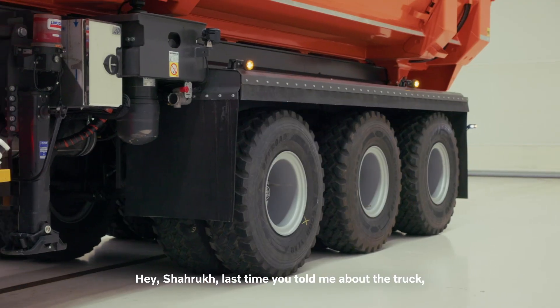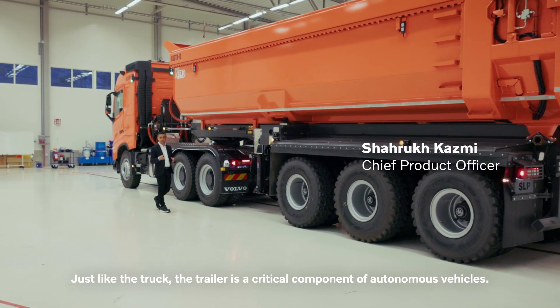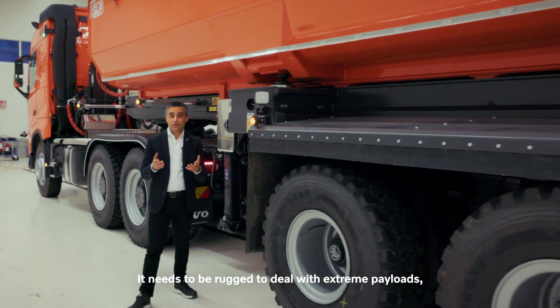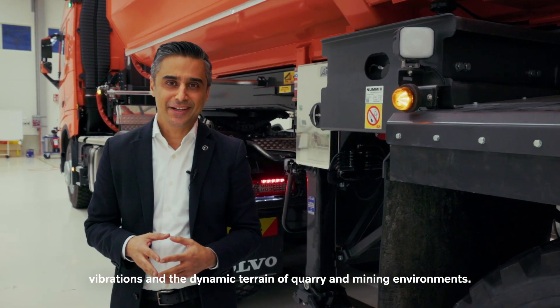Hey, Shahrukh. Last time you told me about the truck — what can you tell me about the trailer? Just like the truck, the trailer is a critical component of the autonomous vehicle. It needs to be rugged to deal with extreme payloads, vibrations, and the dynamic terrain of quarry and mining environments.